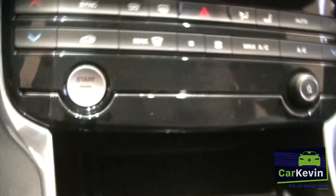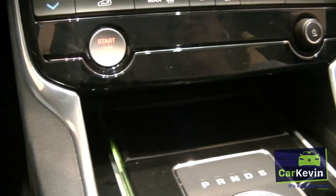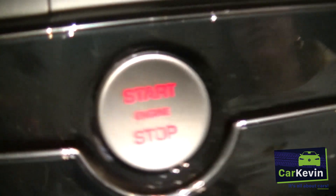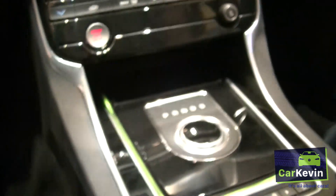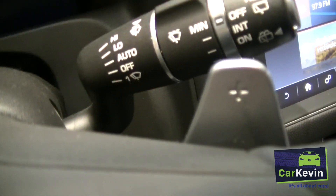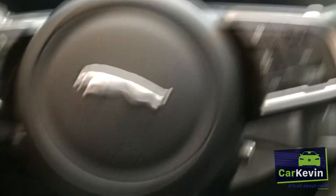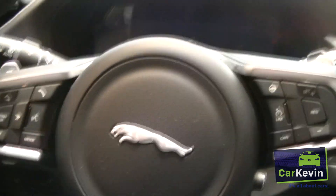Also, if you make contact here like this, you can see the start-stop button blinking to start it. That's also very nice. The steering wheel also has paddle shifters, so with those you can switch your gear up or down when you're in the manual shifting function.